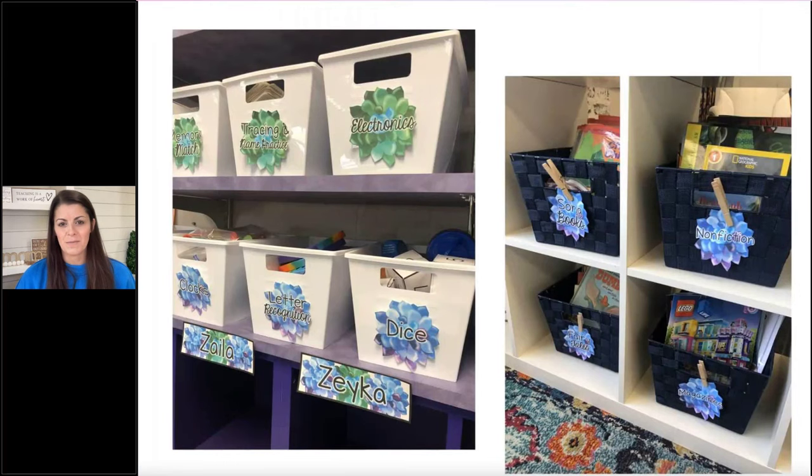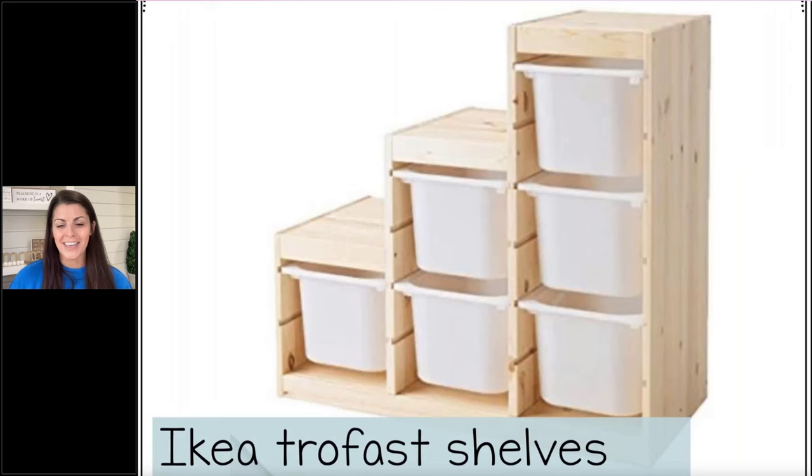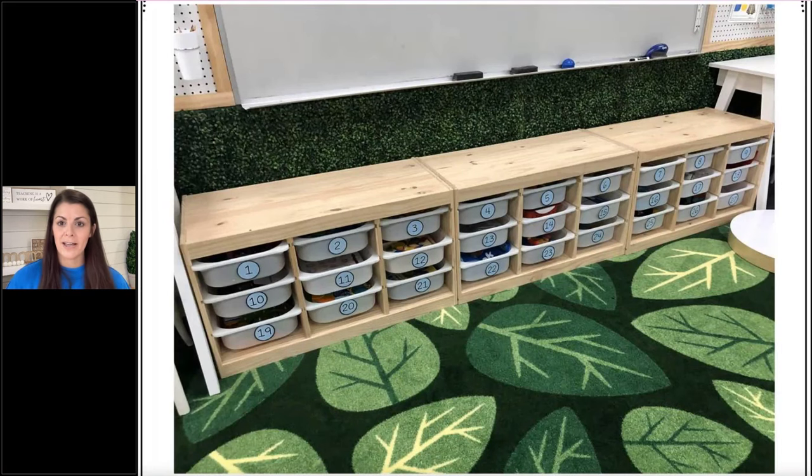I like to keep kids' sample work or my own sample work in the tubs as well. I like using baskets with a clothespin to clip the label on so I can change them as needed. Those drawer units are fantastic for organizing supplies. I also use Dollar Tree tubs. I look for IKEA Trofast shelves on Facebook Marketplace — we don't have an IKEA nearby, so I check Facebook Marketplace for those. They're very sturdy and I've had them for years. That's how I organize my choice centers.